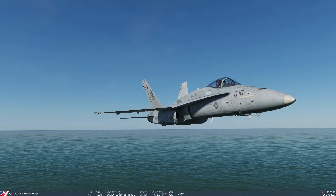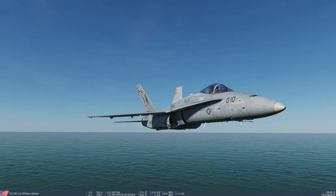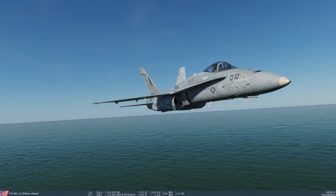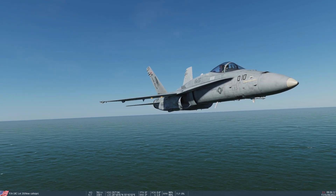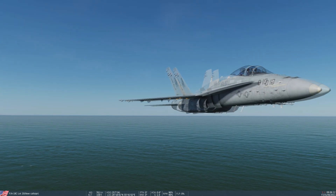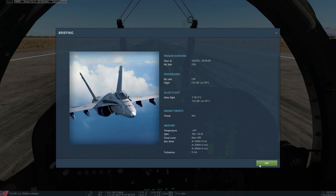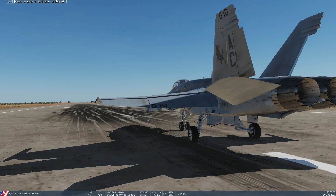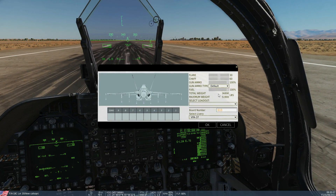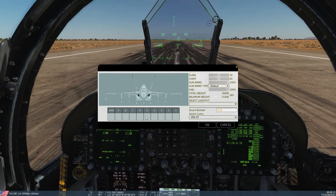In terms of everything aerodynamic they're not going to make any difference — not in turn performance either. We could also check whether their weight makes a difference, so let's check the weight of the aircraft on the runway. With pylons on, the aircraft is 36,890. Stand by for without pylons.